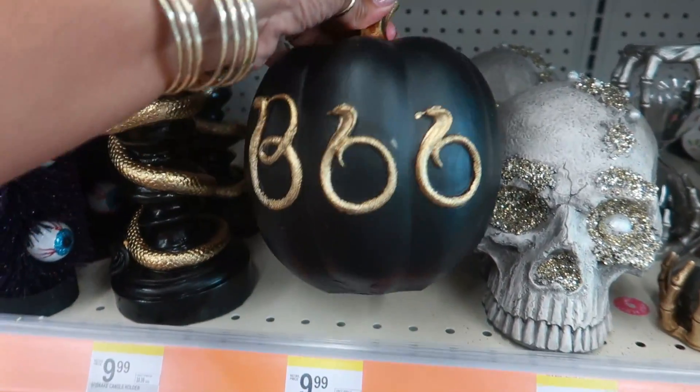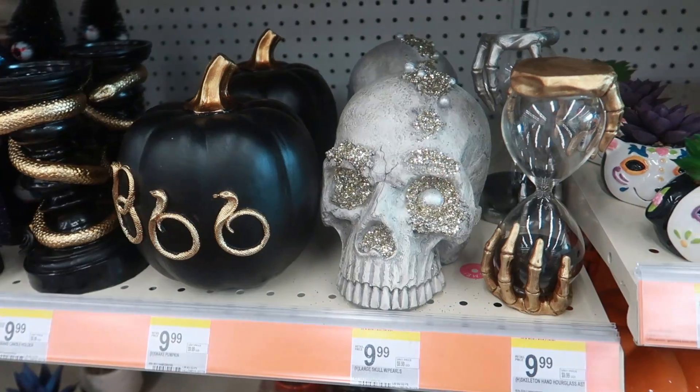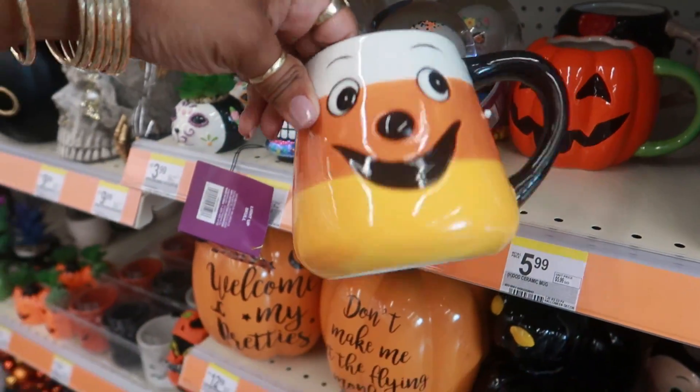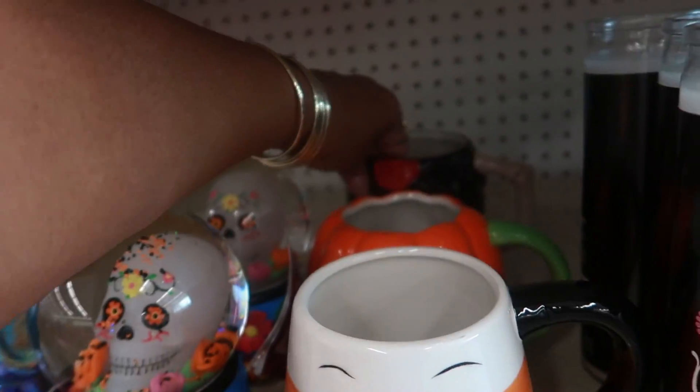This is $10 — you guys know how I feel about snakes! This one is also $10 — not bad.